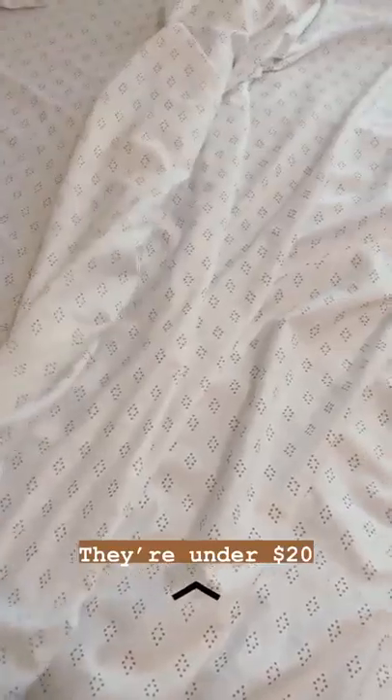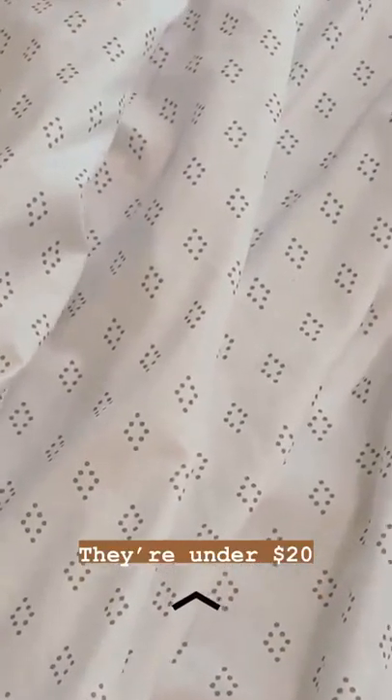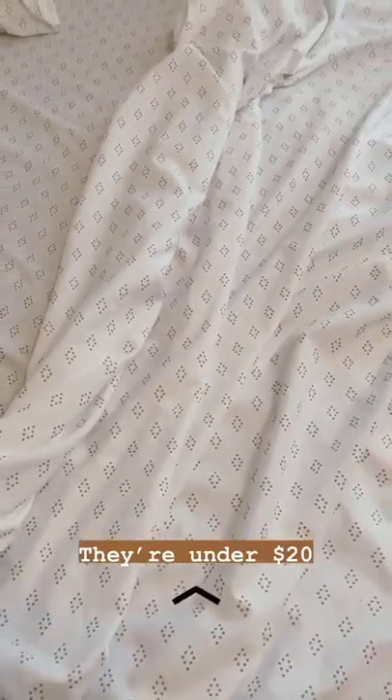I decided to get this taupe diamond pattern because it brings out a lot of the brown in my furniture.